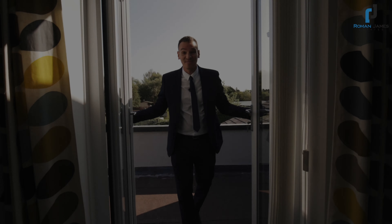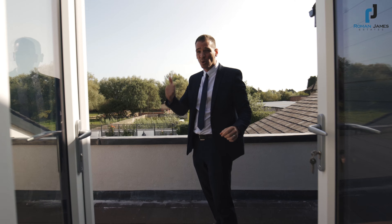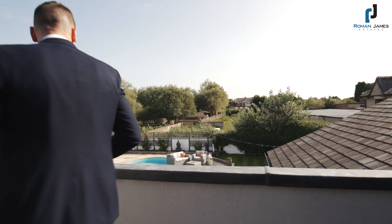This property even has its own south-facing balcony with views of the pool, a paddock, and open fields.